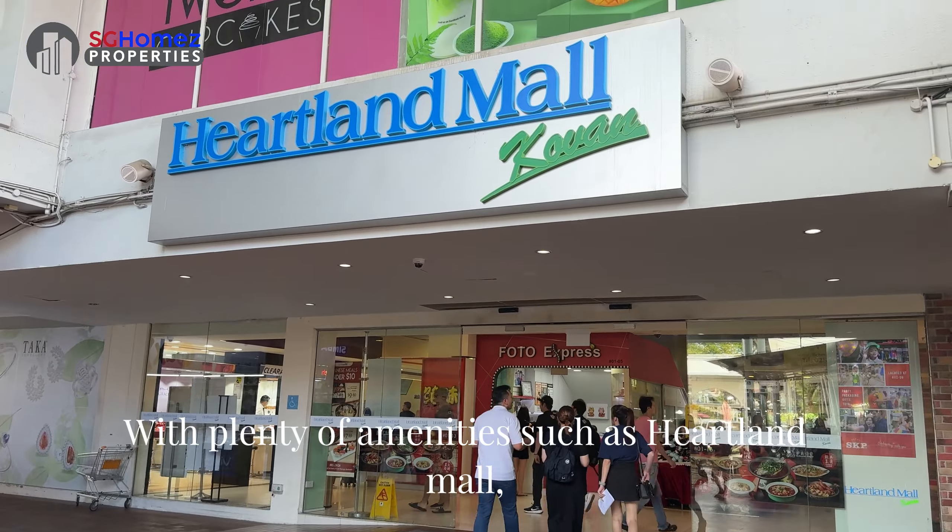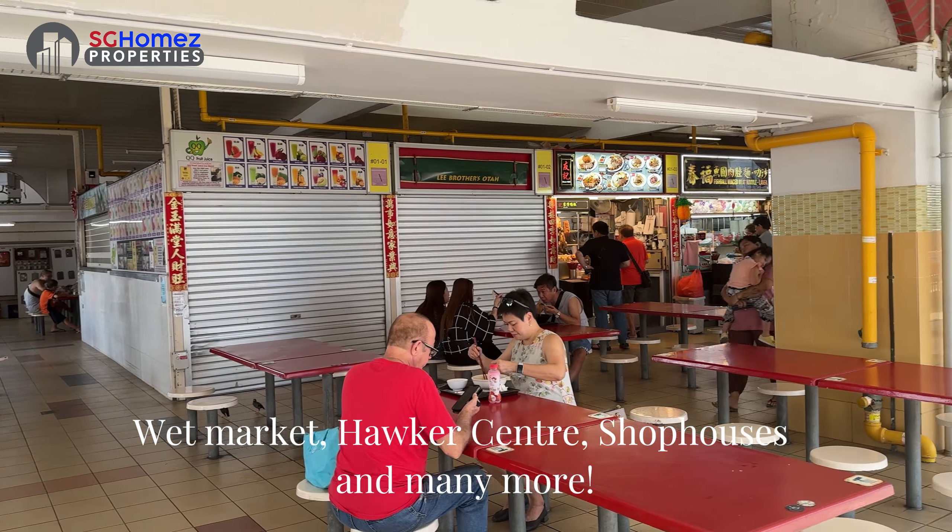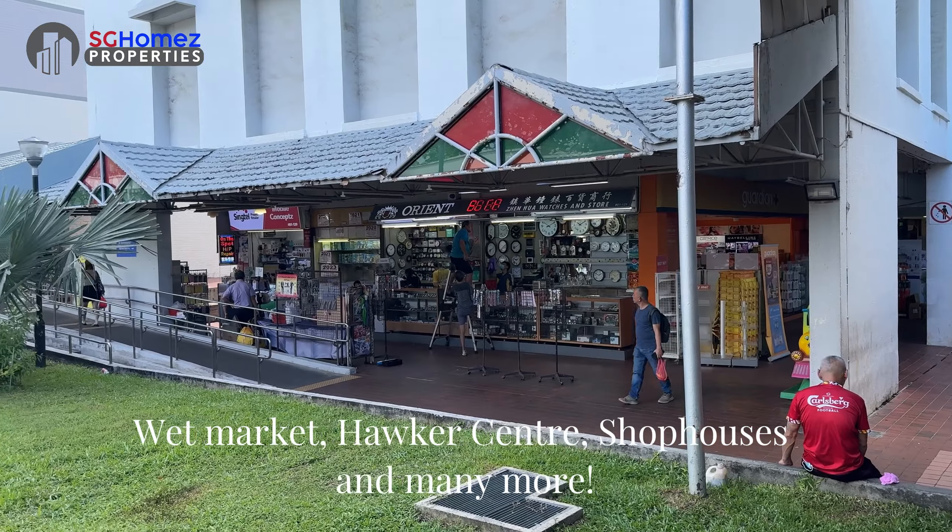With plenty of amenities such as Heartland Mall, Wet Market, Hawker Centre, Shop Houses and many more.